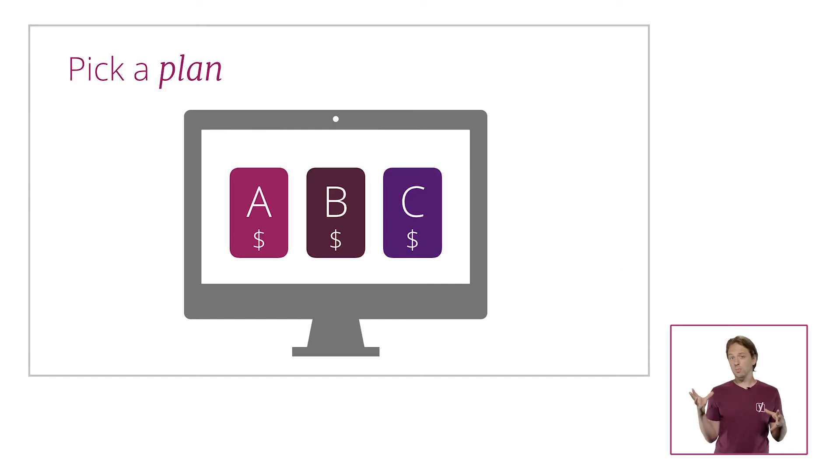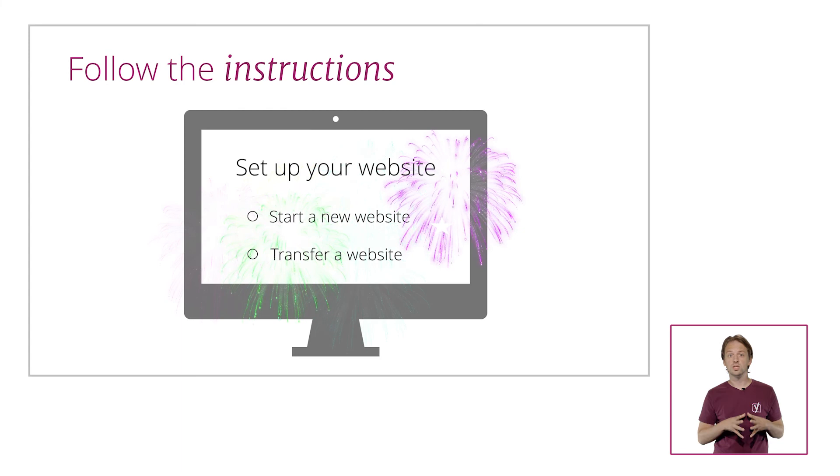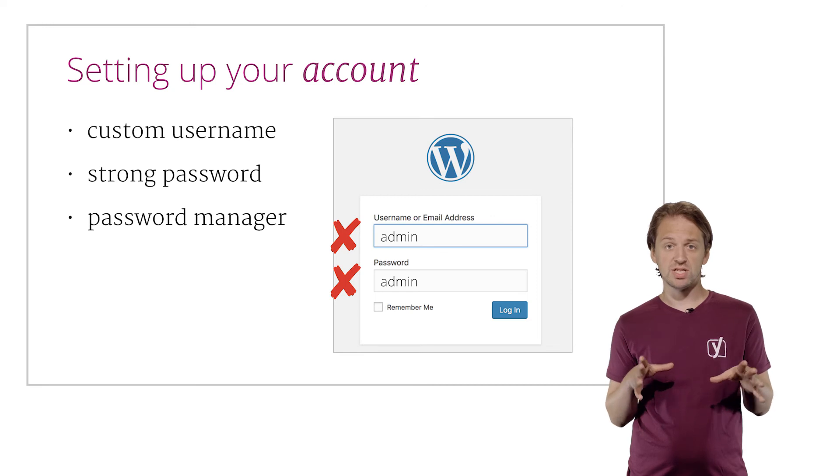You simply visit their site, pick a plan, follow the instructions and you have a working WordPress installation. We've listed some suitable hosts that make installing WordPress easy for you in the reading materials. Once you've selected a plan, most hosts will ask you to choose a domain or fill in the domain you already have. Then it's just a matter of filling in your details and you've got your domain and hosting covered, which leaves setting up your site. As I've said before, this really depends on how the hosting company has set this up.